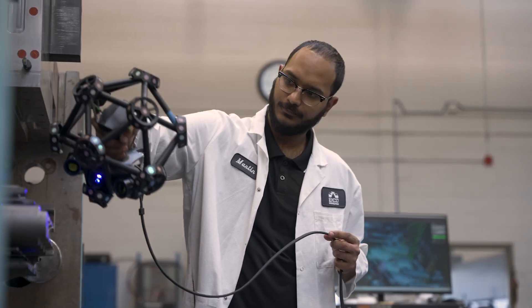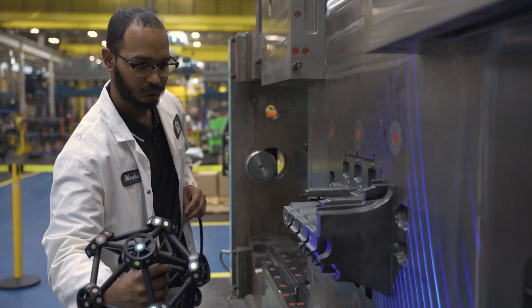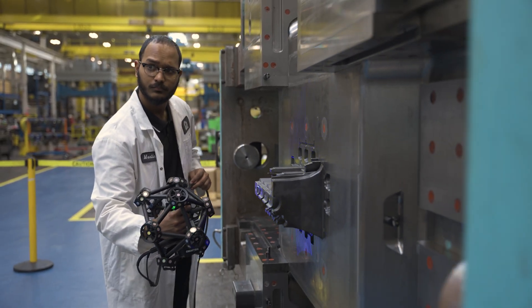With 3D scanning, we have helped prevent many die crashes because we catch these errors before they make it down to the die machine. Using CREOFORM, we have streamlined the process. For specific parts, it has reduced our inspection time in half.